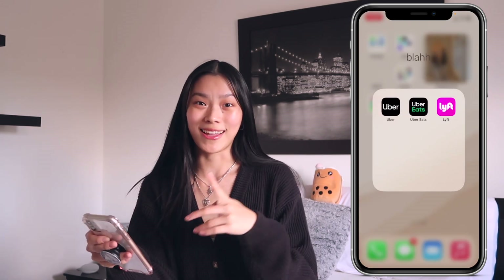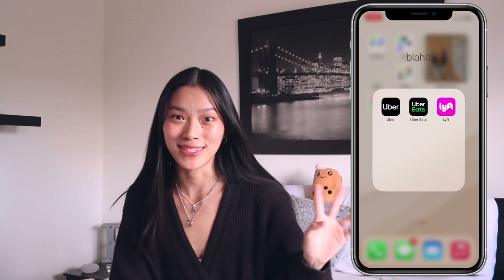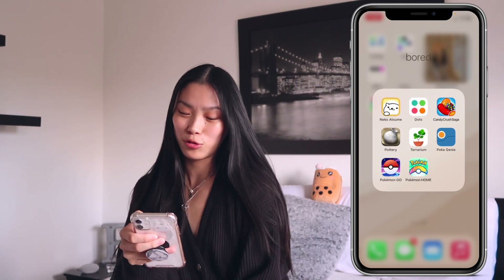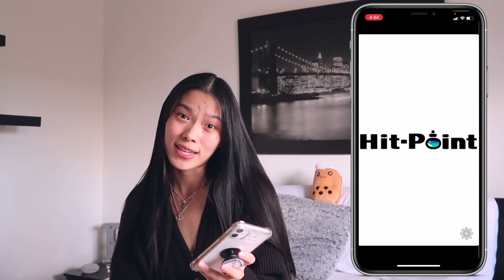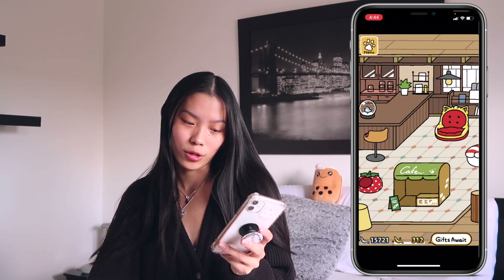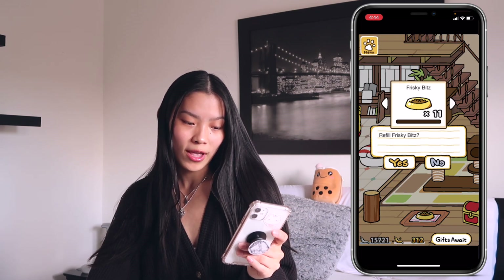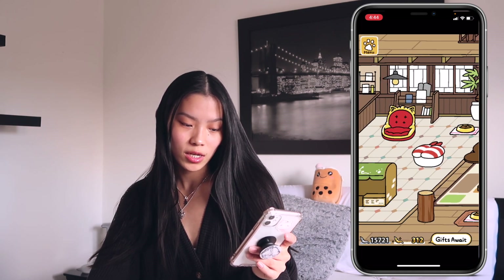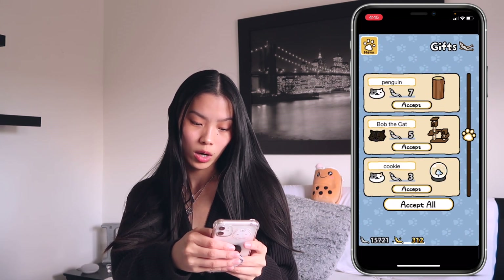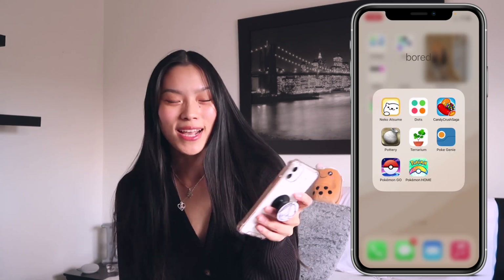In a folder called Blah, I have Uber, Uber Eats, and Lyft — ones I haven't used in forever, maybe Uber Eats occasionally. In the next folder called Board, I have Neko Atsume — the cutest cat app game. It had a huge blow-up a couple years ago. You basically fill cat bowls with food and cats come to your door. They have names like Cookie, Patches, Willow, Halloween, Gabriel, Freddy, Sunny, Socks, Moo — and you can buy decorations to make a little cat house.